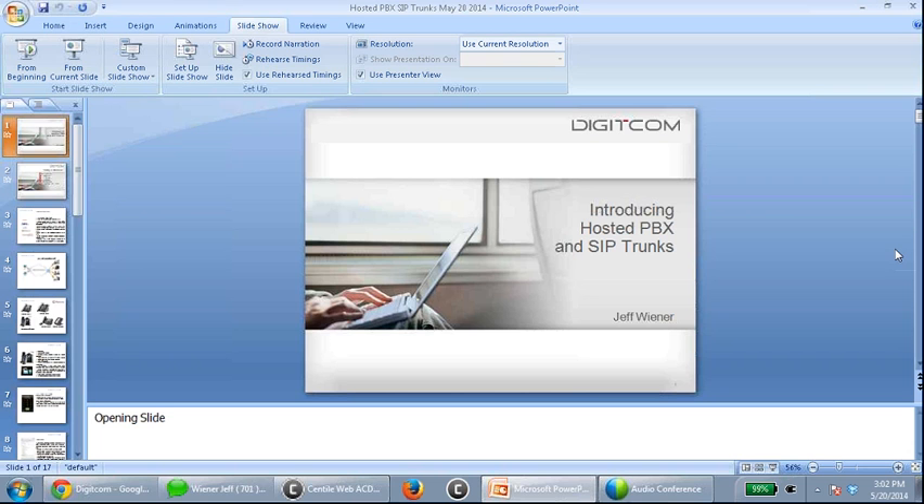Last but not least, you could actually call us at 416-783-7890. For sales, press 2; for tech support, press 1.